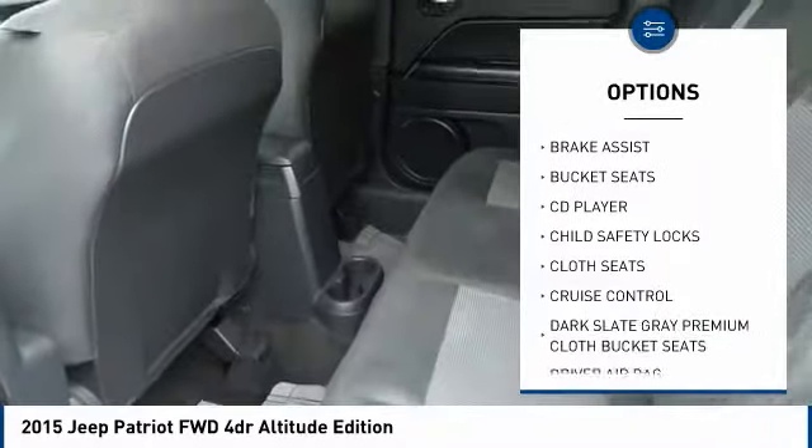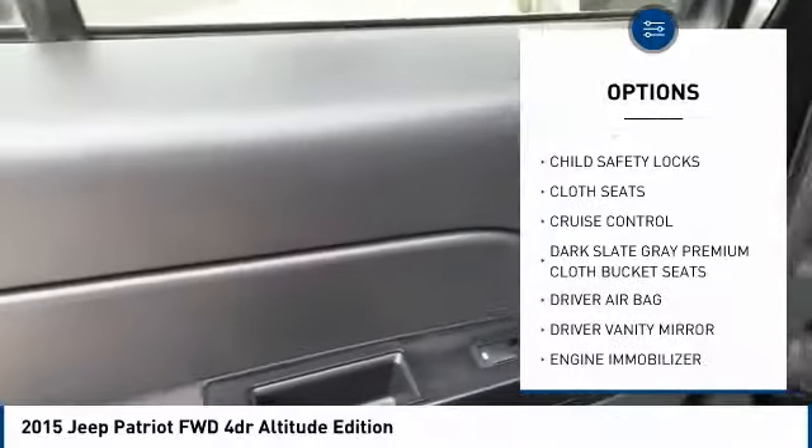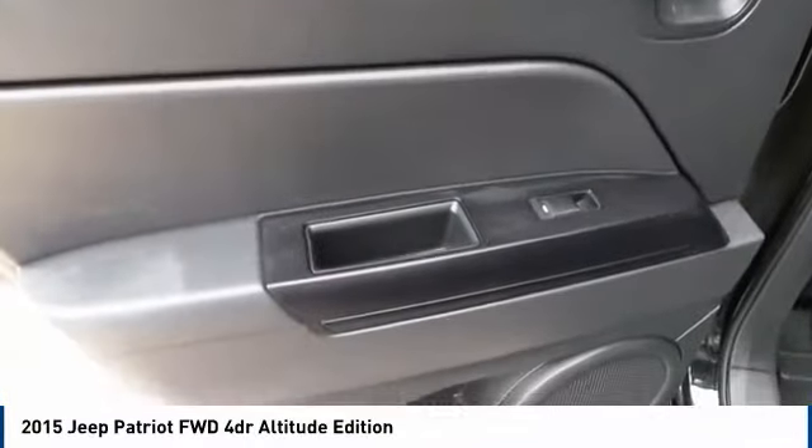Power steering, driver airbag, adjustable steering wheel, aluminum wheels, cruise control, floor mats.